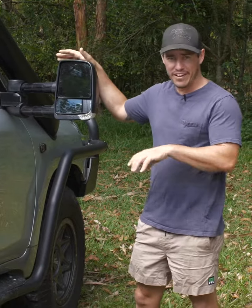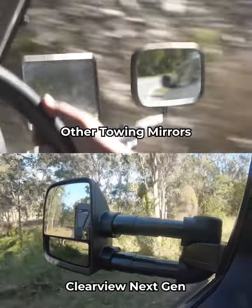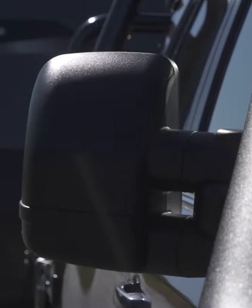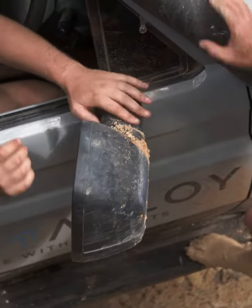Big question is, are they going to wobble around at speed or in bumpy conditions? Not a chance. These things are built super sturdy — even when they're fully extended, they're not going to wobble. They fold back and forth, so you don't need to baby them on a tight track off-road or worry in a car park.